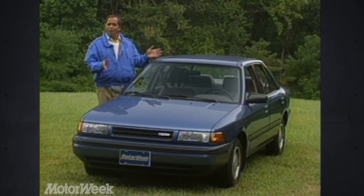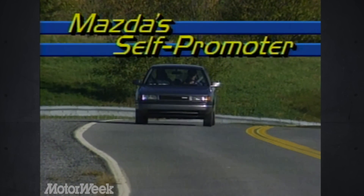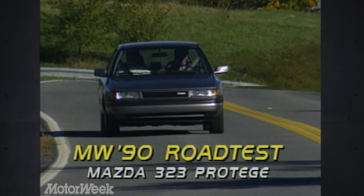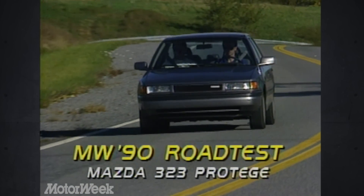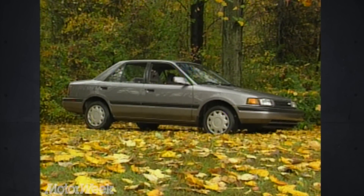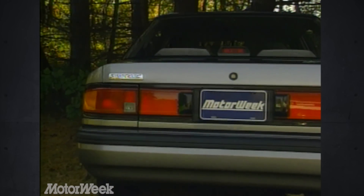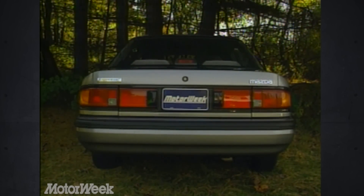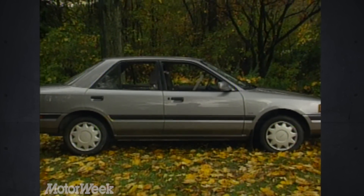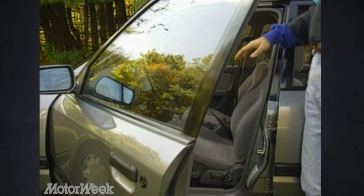Mazda's challenger is all-new and appropriately has a new name: Protégé. According to Webster's, a protégé is one whose welfare, training, or career is promoted by an influential person. That name may apply to, say, Dan Quayle, but we're not sure it works for this new Mazda, which seems capable of getting by on its merits alone. The Protégé — 323 Protégé, to be absolutely correct — has the same overall width and wheelbase as a Honda Civic, but it has more interior room. The EPA Interior Volume Index measures 92 cubic feet, more than you get in competing models from Toyota or Mitsubishi.